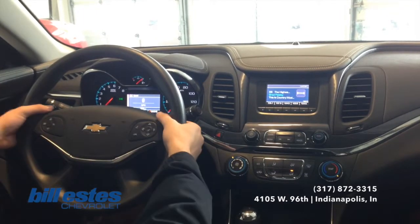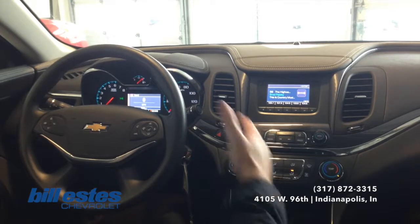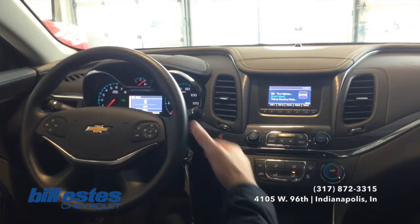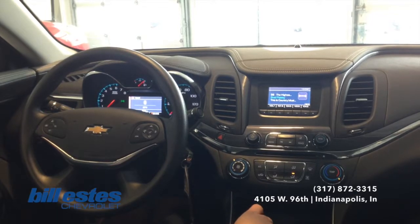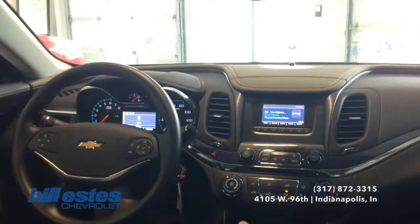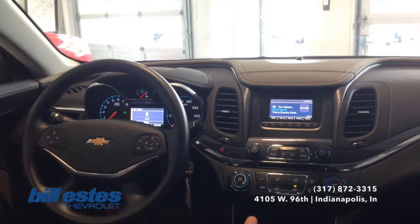Also to be a little bit more safe, we do have controls on the back of the steering wheel to control the radio — such as changing the channel, turning the volume up and down, everything like that. If you have any questions about this vehicle in particular, or really any vehicle on our lot or the tech I was just talking about, feel free to call our sales department today at 317-872-3315.